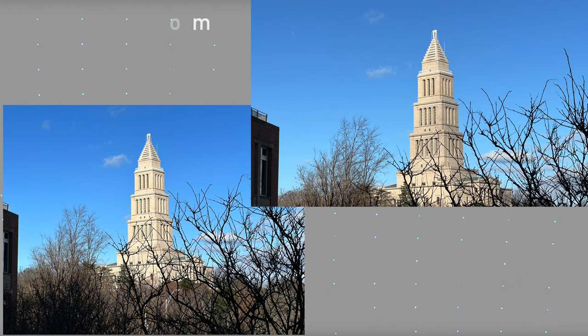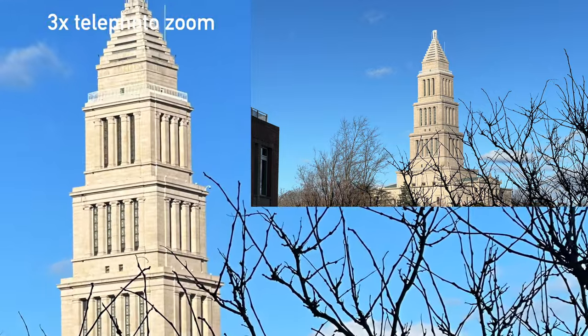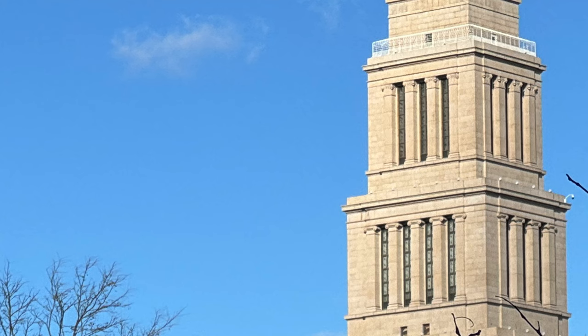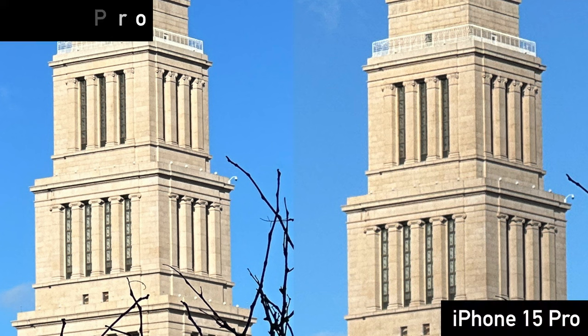Let's do a couple more — all the way zoomed in at the 3x telephoto. If you're looking closely, you'll start to see the differences. I can definitely see differences with dynamic range — the iPhone 15 Pro gives you more dynamic range. Going up into the building, the whites are a little more white. When you zoom in, you can see the lines between the bricks more clearly on the 15 Pro, whereas on the 14 Pro those are a little more washed out. These are pixel-peeping differences — very, very small details — but there are some differences.